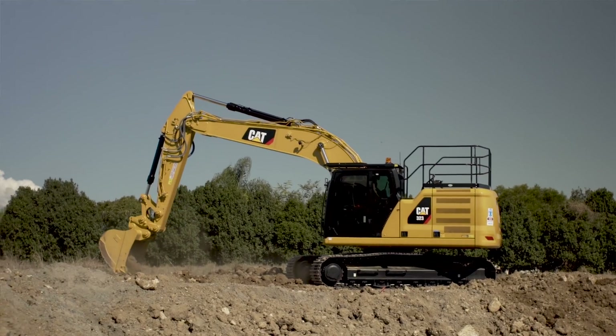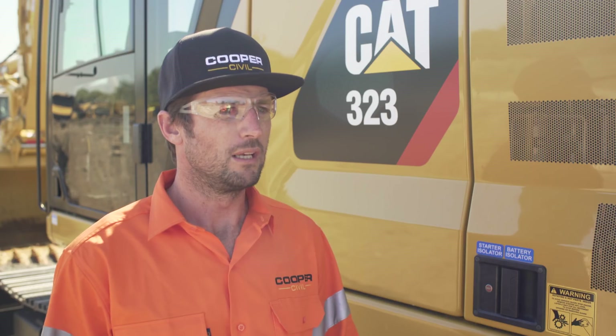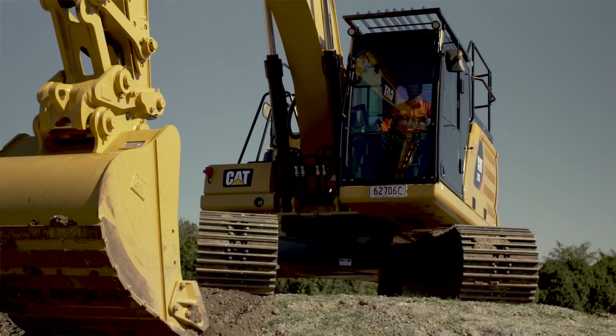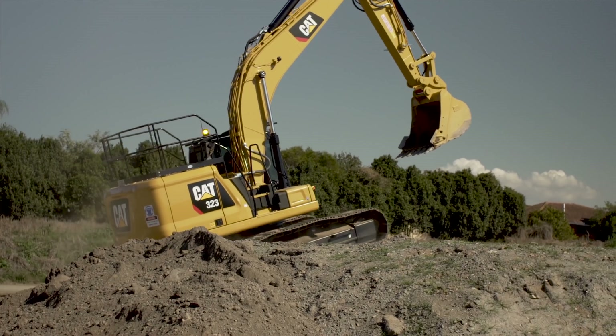I wasn't really biased in what machine we were going to get, and we ended up getting a CAT as our first one, and then just the support behind that — it sort of makes me just want to stay CAT for the rest of the time.